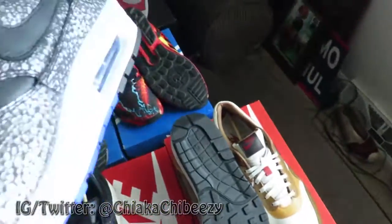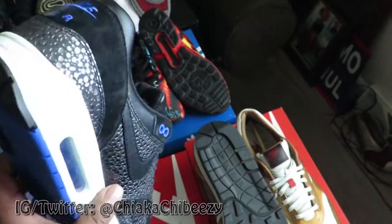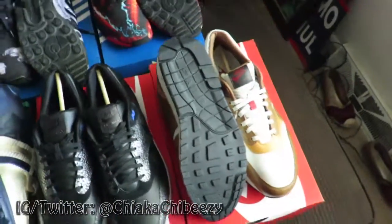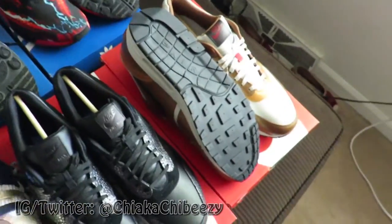These Air Max Deluxe Safaris, again from that Atmos release — they should never have sent me these. DS, size 11, these are going for 90 shipped.